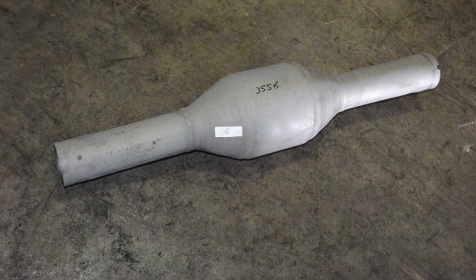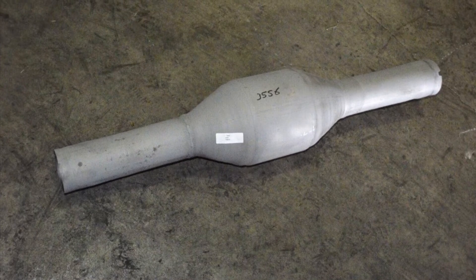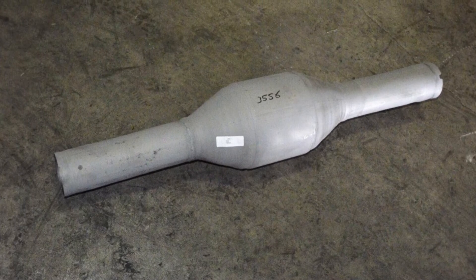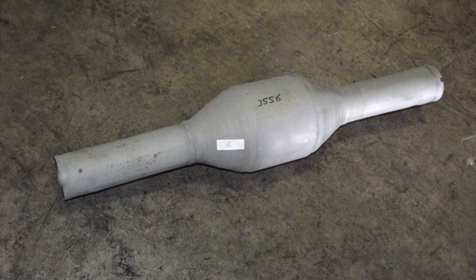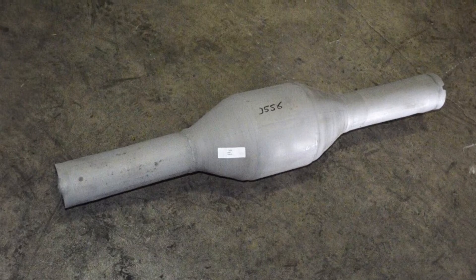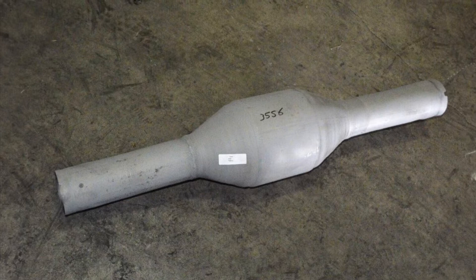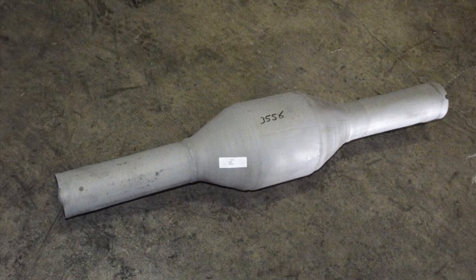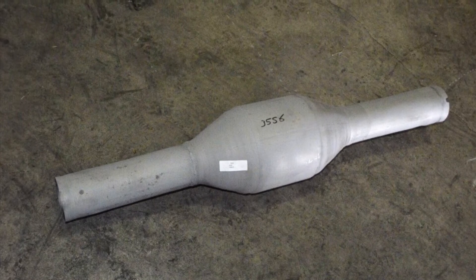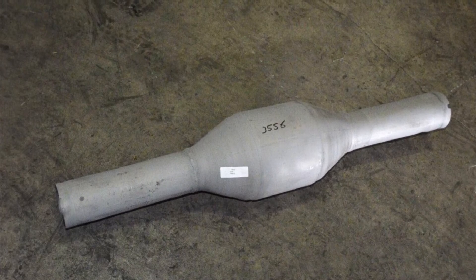Despite these modifications, the 2004.5 to 2007 Cummins diesel trucks did require the addition of a catalytic converter to meet emissions requirements. This is why in the United States you can no longer buy turbo-back exhaust systems for the 2004.5 to 2007 third gen Cummins trucks. You can buy cat-back exhaust systems for those trucks, but with the 2003 to 2004 Cummins diesel trucks you can easily find turbo-back exhaust systems.